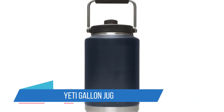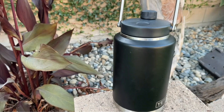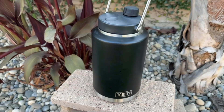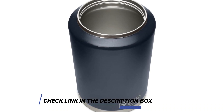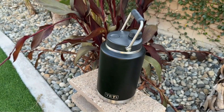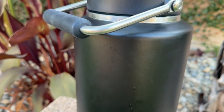Number 2: Yeti Gallon Jug. If you're a person who drinks a gallon of water a day, the Yeti Gallon Jug is one of the nicest gallon water bottles you can find. It will keep your water cold all day, even if the bottle has sat in your hot car. It's made of durable stainless steel and features vacuum insulation so that it will keep liquids hot or cold for several hours. It also keeps your bottle from sweating, so gym floors are safe from condensation.